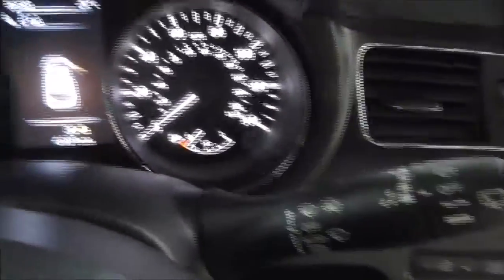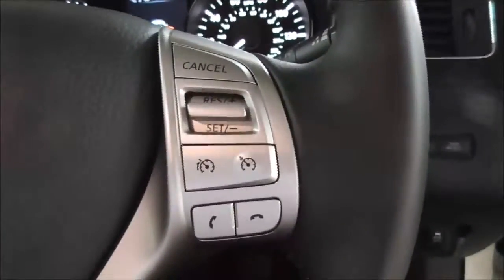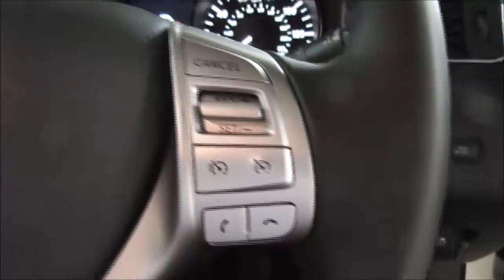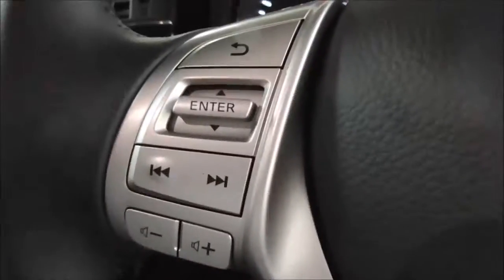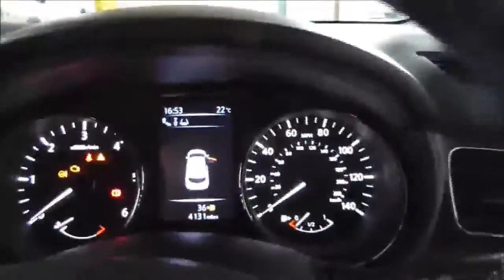You've also got automatic wipers and automatic lights. On the steering wheel, we've got various controls. On the right, we've got cruise control, speed limiter and Bluetooth functions. Then on the left, we've got radio, volume controls, next and back. This also controls the centre dash display.